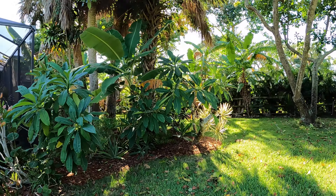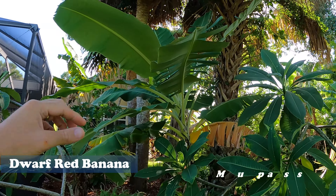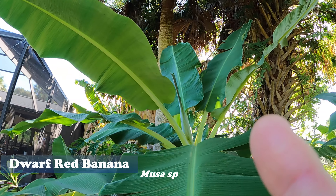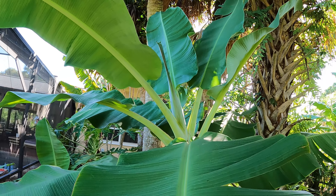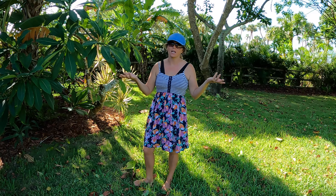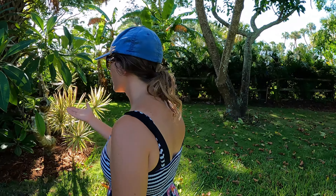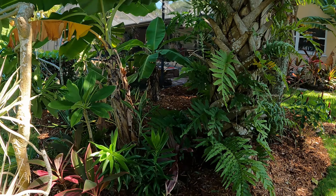Look at that — a big flag leaf right there in the center, and you can see it has a flower down in there. It's pushing a flower. This is the Dwarf Red, and this is going to be an exciting one because I believe it will have red bananas. The peels will be red but the inside looks the same. We've never had this one fruit for us. We planted it a while back — it was slow to get started, but we have good-looking pups down there.